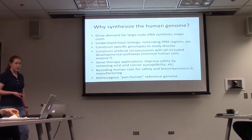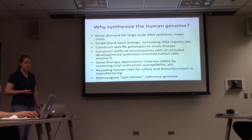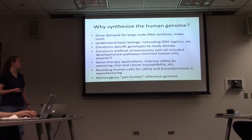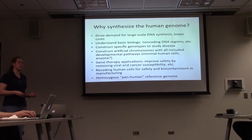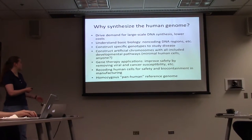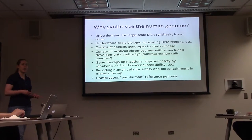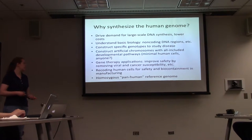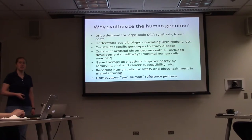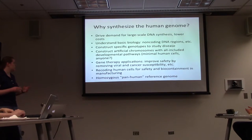This paper was published in Science. The main reasons to synthesize the human genome are to drive demand for large-scale DNA synthesis and drive down costs. Applications include understanding basic biology through synthesizing non-coding DNA regions, constructing specific genotypes to study disease, constructing artificial chromosomes, making pig organ transplants more acceptable to humans, and creating minimal human cells. They also want to improve the safety of gene therapy constructs by removing viral and cancer susceptibility sequences, recode human cells for biocontainment and manufacturing, and create a homozygous pan-human reference genome for drug testing.